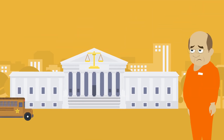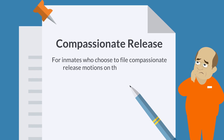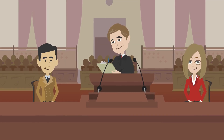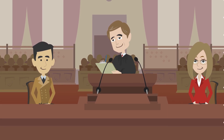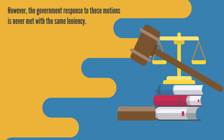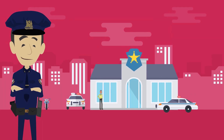Many courts grant great leeway for inmates who choose to file compassionate release motions on their own behalf, sometimes even allowing those motions to be submitted in the form of a letter to the court. However, the government's response to these motions is never met with the same leniency. Therefore, it is important to be prepared for the inevitable legal battle.